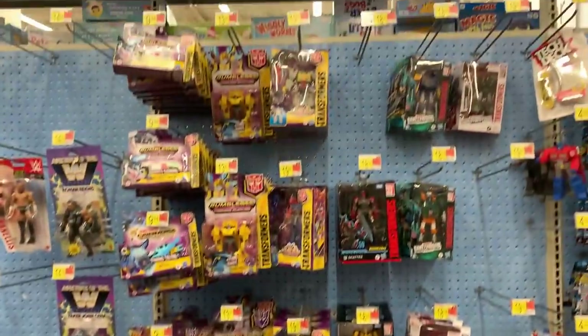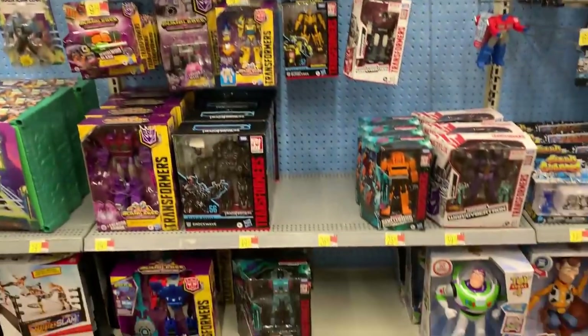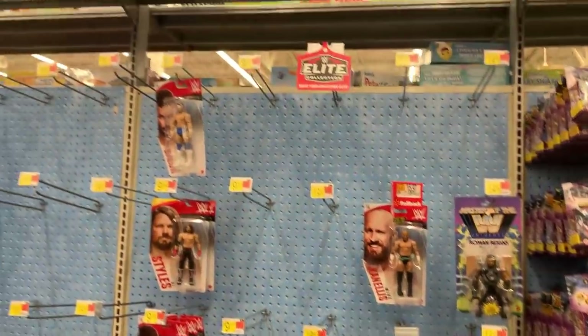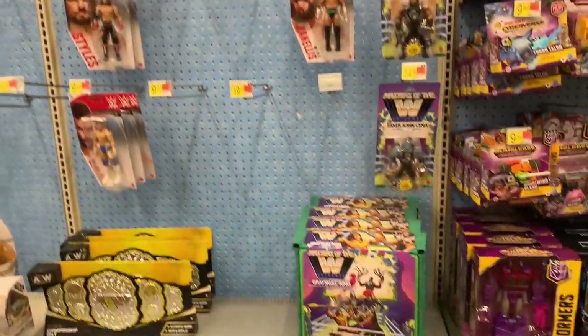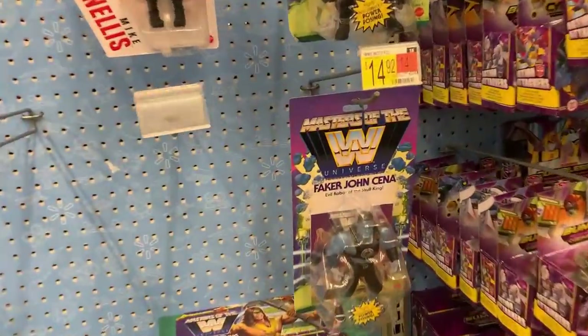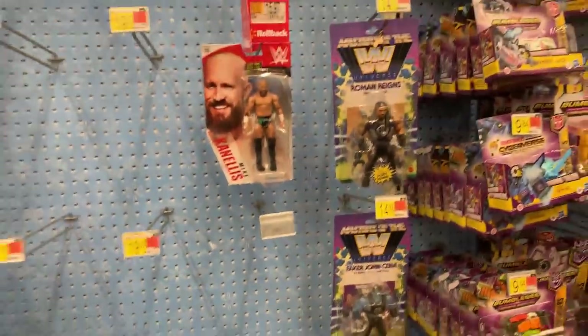We got Transformers, pretty good amount there. We got some wrestlers, but nothing too crazy. Looks like mostly basic figures in our Masters of the WWE Universe.